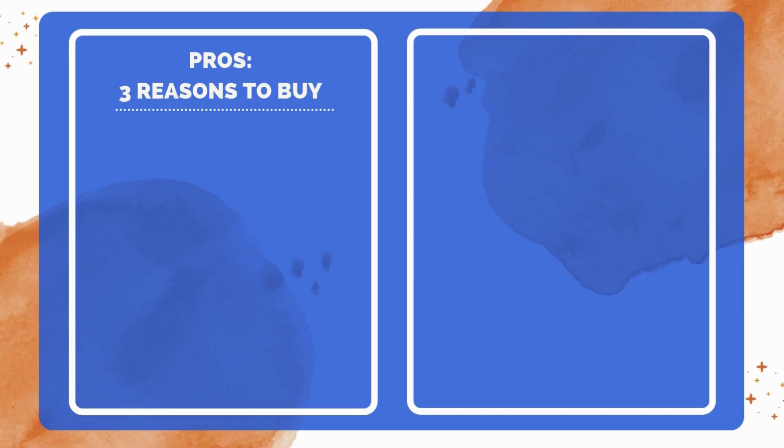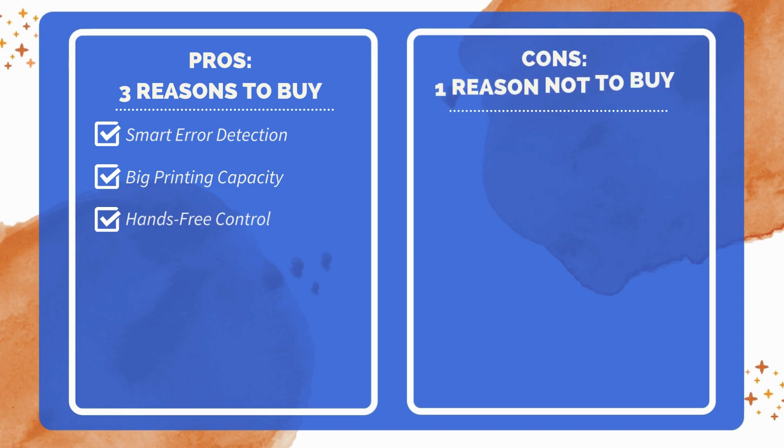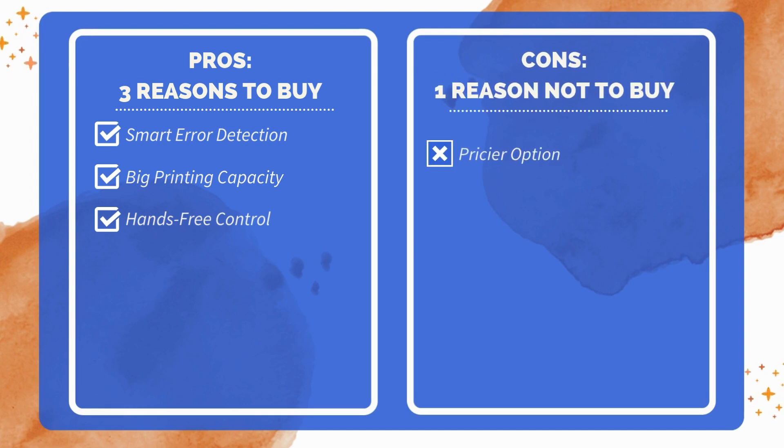Three reasons to buy: error detection system minimizes wasted filament and failed prints; large printing surface for bigger or multi-part prints; remote control options via app and Alexa for ease of use. One reason not to buy: higher price compared to some alternatives.